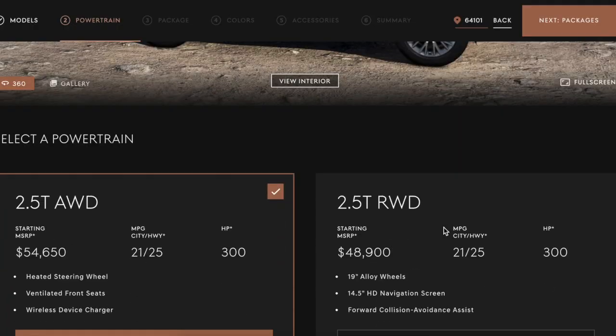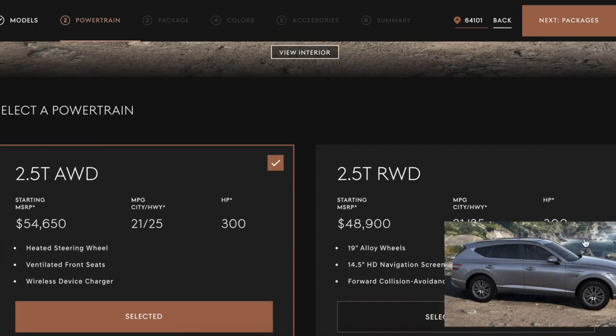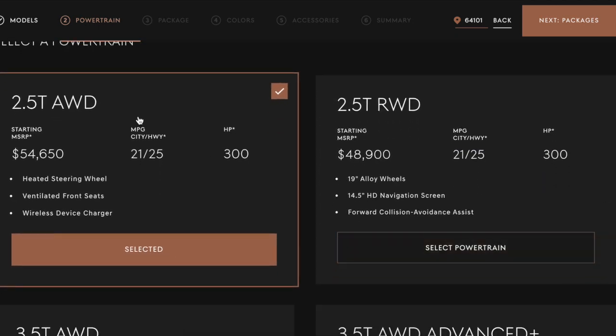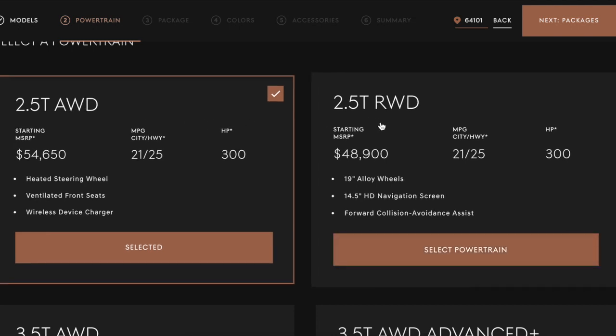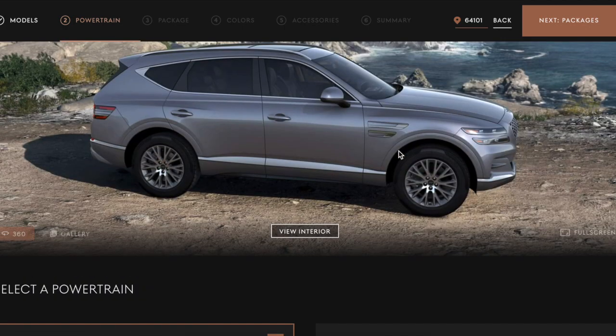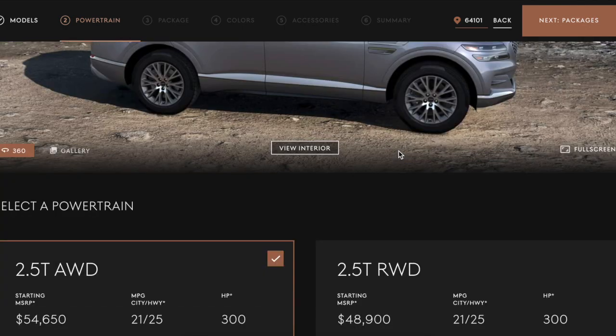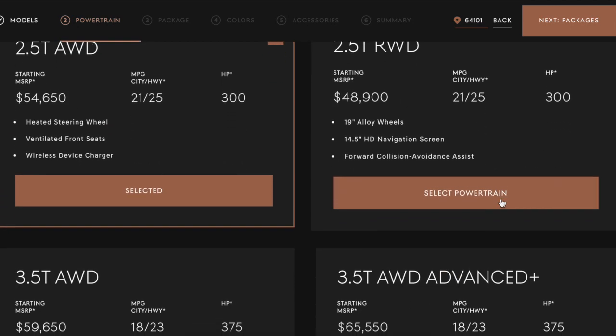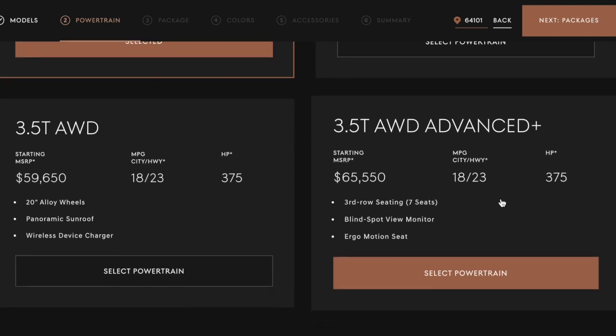All right, what do we want? All-wheel drive would go cheaper — for just rear-wheel drive. I don't mind just rear-wheel drive, but all-wheel drive might be nice too. So 3.5, 3.5 Advanced...